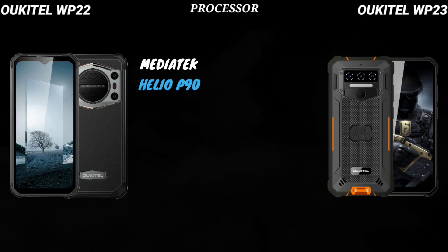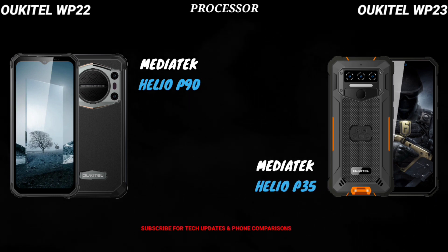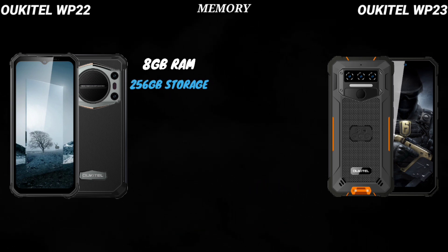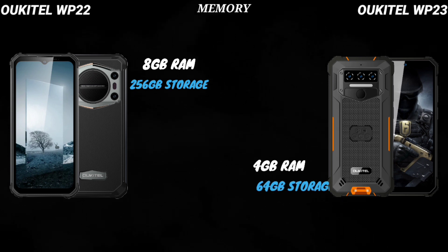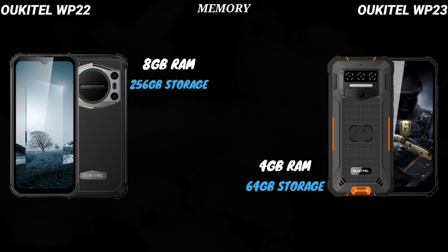The WP-22 is powered by the Helio P90, while the WP-23 is powered by the Helio P35, so obviously the WP-22 is a much more powerful device. The WP-22 utilizes 8GB RAM and has 256GB internal storage, while the WP-23 has 4GB RAM and 64GB internal storage.